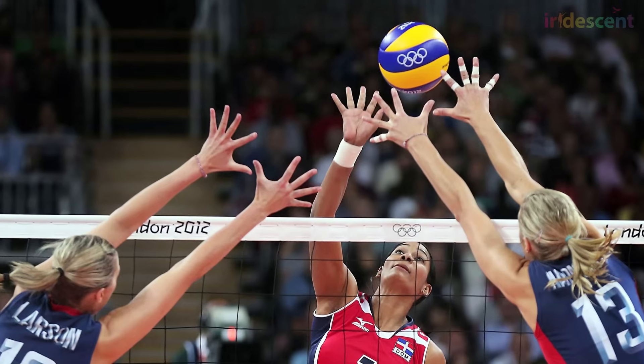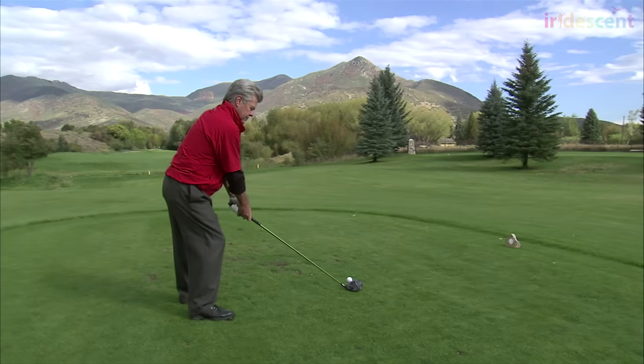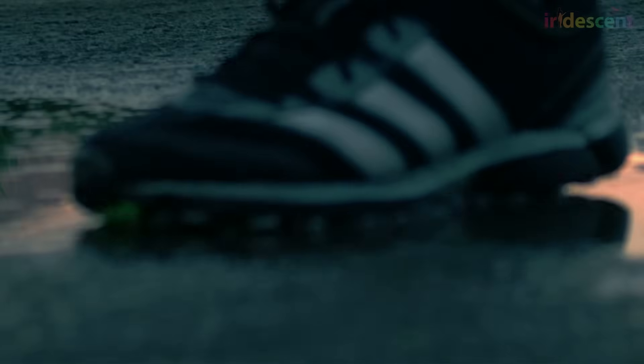Have you ever tried to spike the ball in volleyball or swing a golf club? It's hard at first, but the more you practice, the better you'll get. Professional athletes spend a lot of time practicing, but sometimes adding a little bit of science can really help them out.